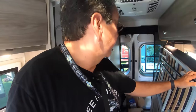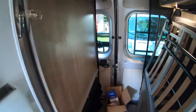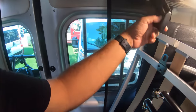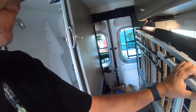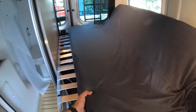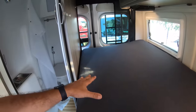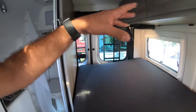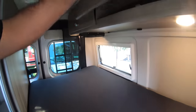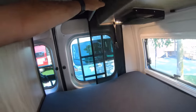You have a bed that comes down. This can be a garage, so you can fit a bicycle and whatnot. Then it comes down and you have an almost queen-sized bed, kind of like a Murphy bed — you wouldn't have to undo the whole thing to have the bed. There's nice large storage up here and more storage as well.